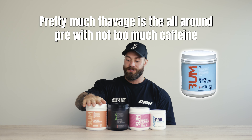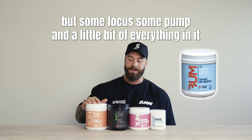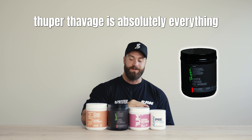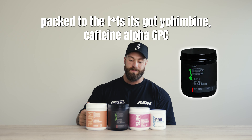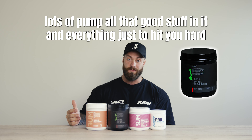Pretty much, Thavage is the all-around pre — not too much caffeine, but some focus, some pump, and a little bit of everything in it. Super Thavage is absolutely everything packed in — it's got Yohimbe, caffeine, Alpha GPC, lots of pump, all that good stuff, and everything just to hit you hard.